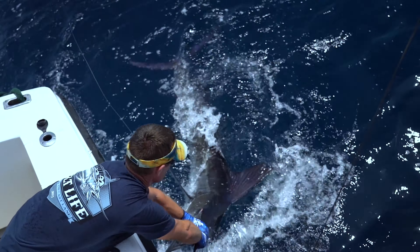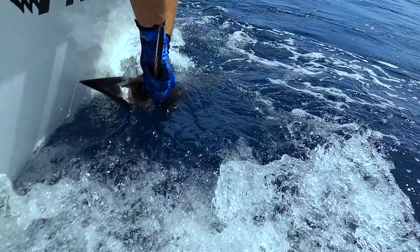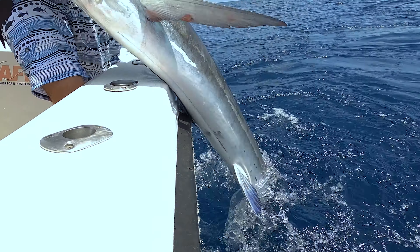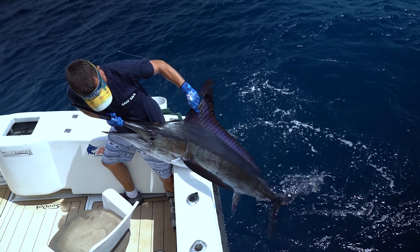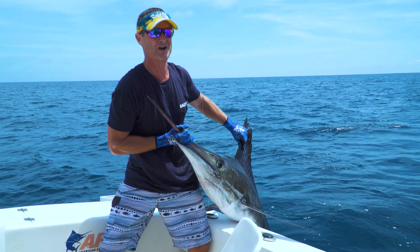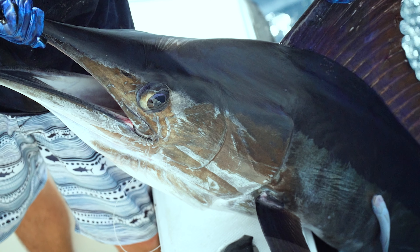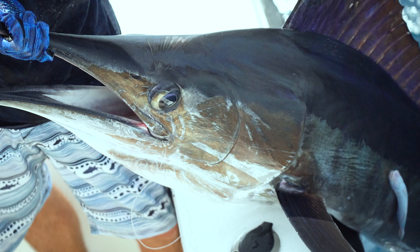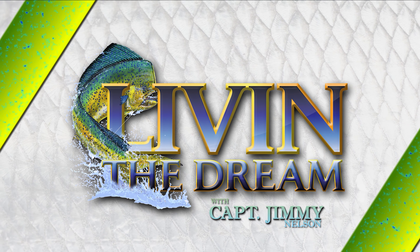Got him! There he is — that's who you're fighting. You guys ready to see him? Got him! There's your striped marlin right there, guys. That's what we came out here for. Out of Buena Vista Beach Resort in Baja, Mexico. Fished for a little while for him and we got him.